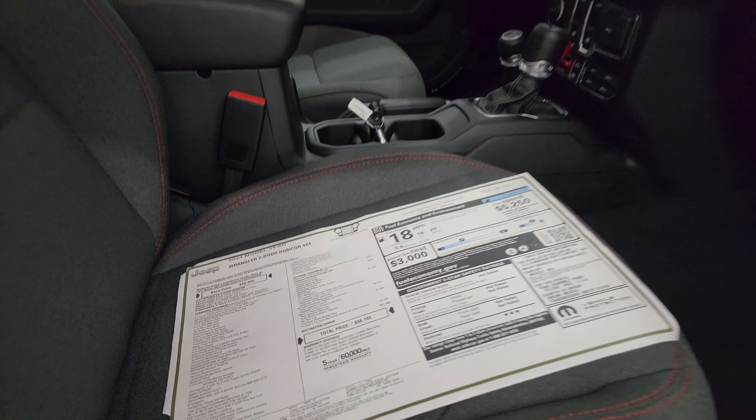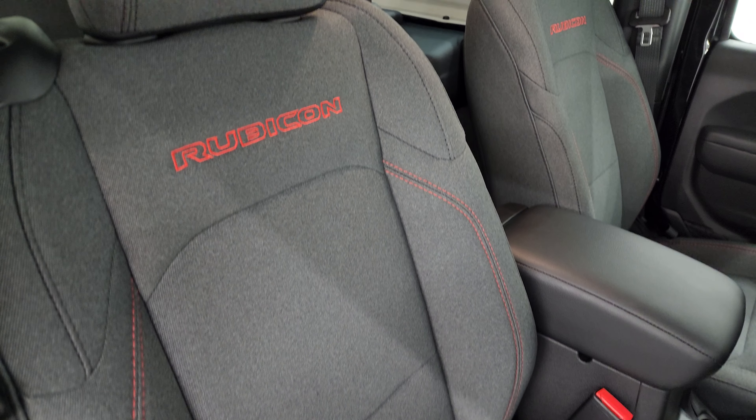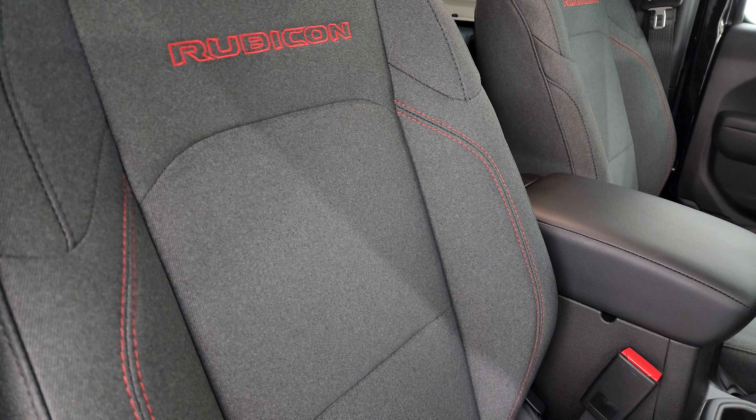I really wanted to give you a good overview of this 2024 Jeep Wrangler. This is one of our very first two-door 2024s on our lot. It's the mid-model refresh — Jeep redesigned the Wrangler for 2024 just a little bit. It's not a complete refresh, but some design and functionality changes happened. If you like the video, subscribe to the YouTube channel — we do stuff like this each and every day.